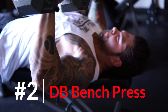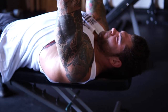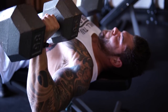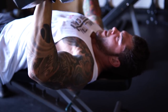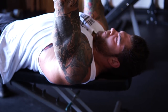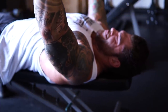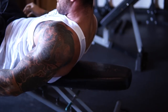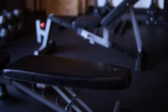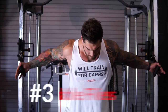Number two on my list is going to be flat dumbbell benching. The difference between this and a typical barbell bench is that the dumbbells allow for a little bit more movement and greater range of motion. We want to get as much range of motion as possible, especially with hypertrophy training. Using dumbbells, I can get a deeper stretch with my chest and therefore more growth can occur. Get as deep as possible as your shoulders will allow.